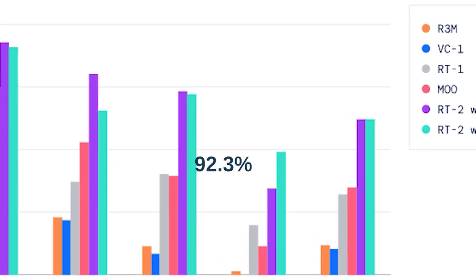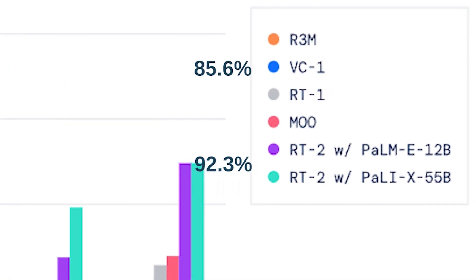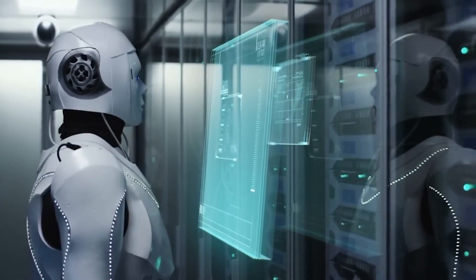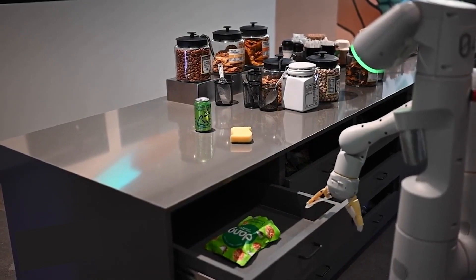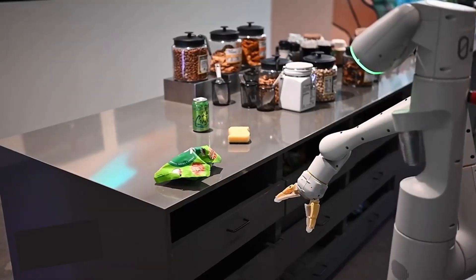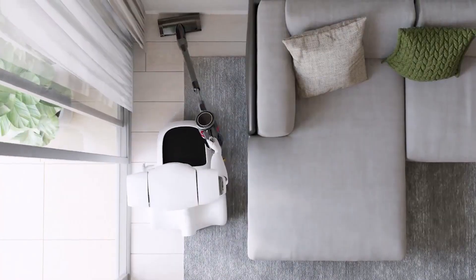In tests evaluating a robot's proficiency in tasks based on language commands, RT2 achieved an outstanding score of 92.3%, surpassing VC1 with 85.6%, R3M with 81.4%, and MOO with 79.8%. What truly sets RT2 apart is its superior adaptability and stability, especially when faced with new or unfamiliar situations. It's like having a versatile problem solver capable of excelling in a wide range of scenarios, promising a future where robots become true intelligent companions in our daily lives.